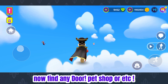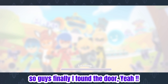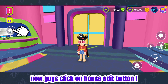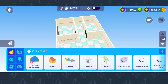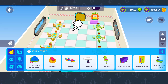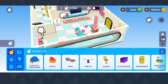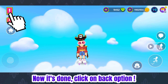Now find any door — pet shop or similar — a few steps away. Finally I found the door. Now click on the house edit button. Click here until it turns green. Now it's done, click on the back option.